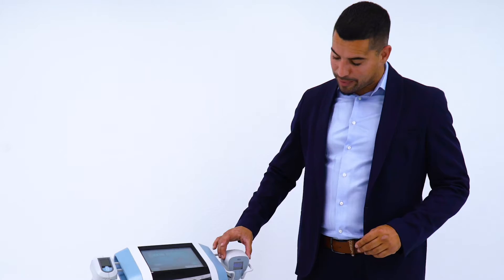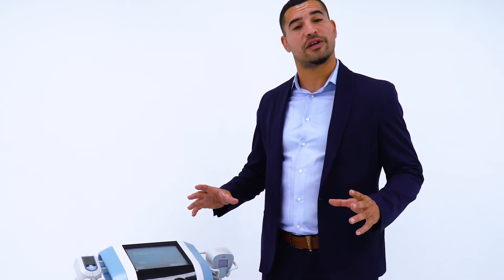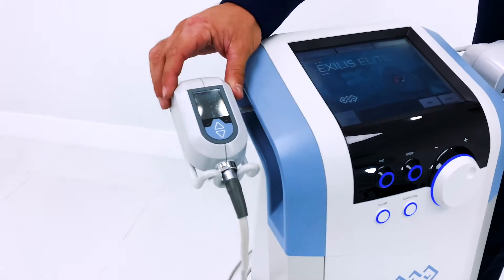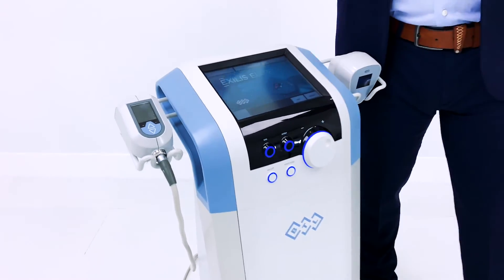The unit comes with two applicators: the large applicator for large surface areas such as your abdomen, your thighs, and your legs, and the small applicator for smaller surface areas such as your face, under your chin, and under your arms.